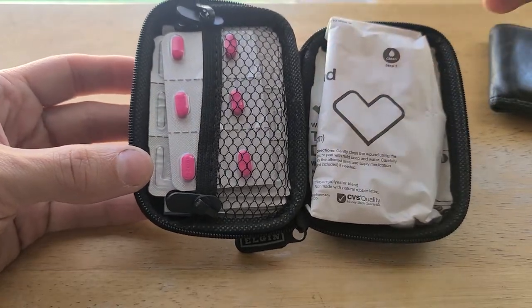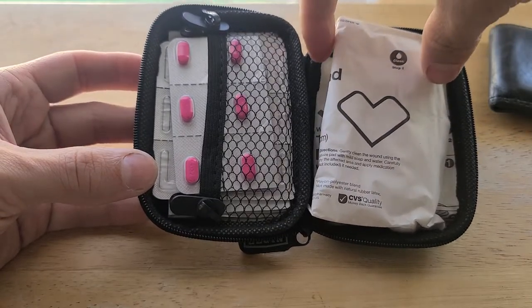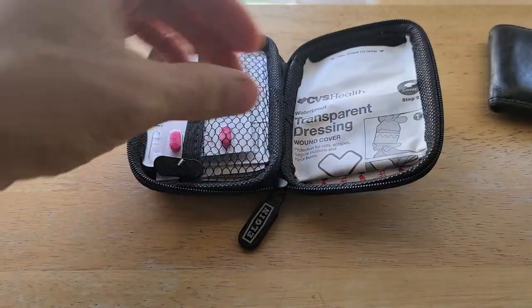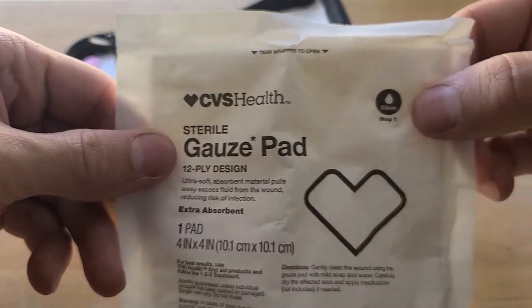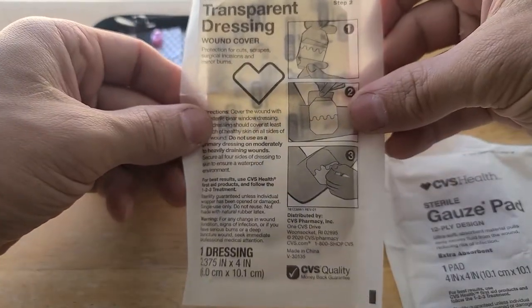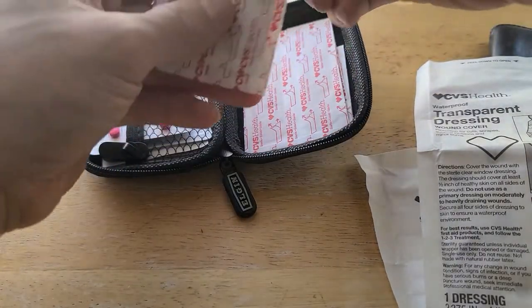I went and picked up some supplies while restocking my car kit and my hiking bag first aid kit. Right here we have a CVS sterile gauze pad — you can see step one right there: clean, cover, secure is what they say. And step two is a transparent dressing wound cover.